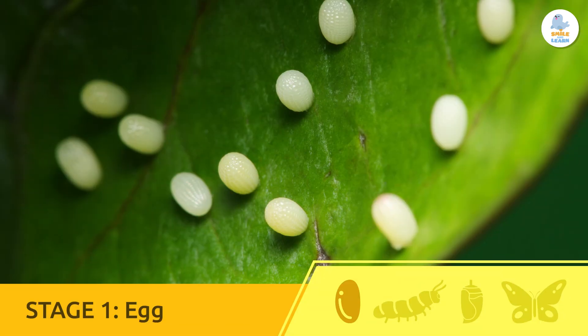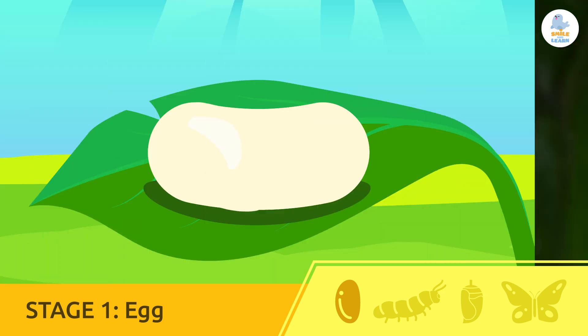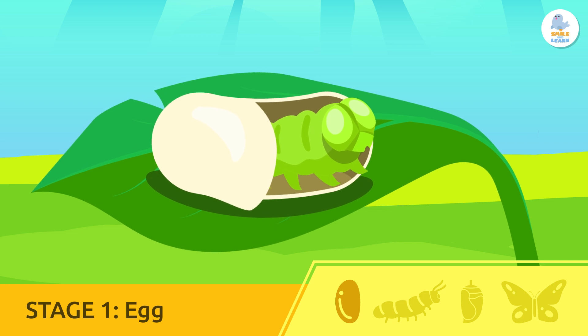Egg. Butterflies lay their eggs under leaves. From them comes a larva — a tiny hungry caterpillar.